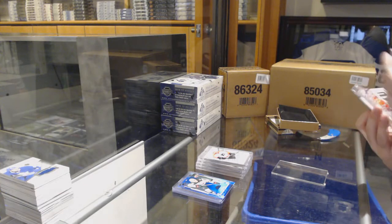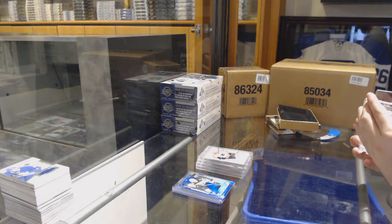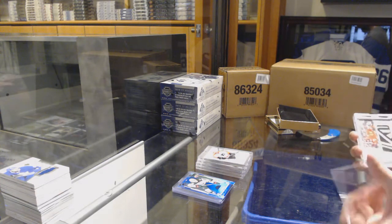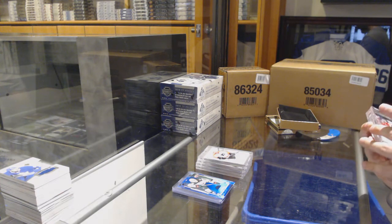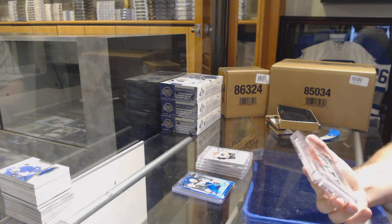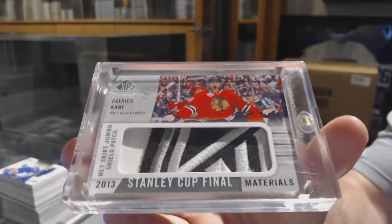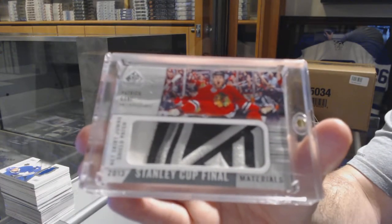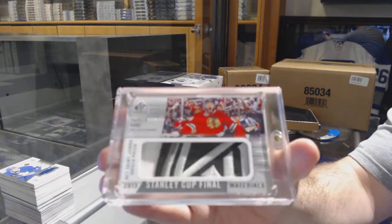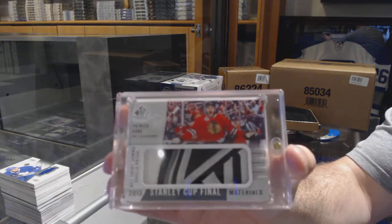Oh, that's cool — oh, that's why. We've got a one of one Stanley Cup Final Materials for the Chicago Blackhawks — Patrick Kane. One of one. Net skirt jumbo shield patch. Patrick Kane.